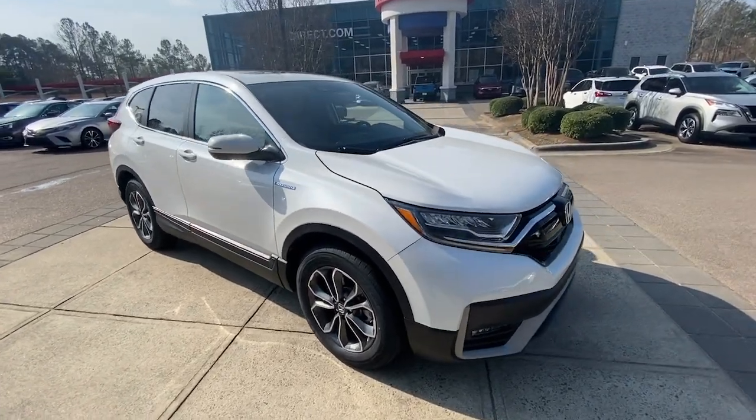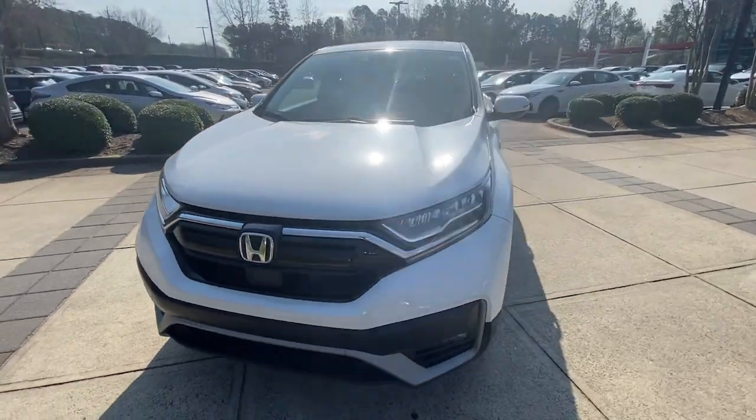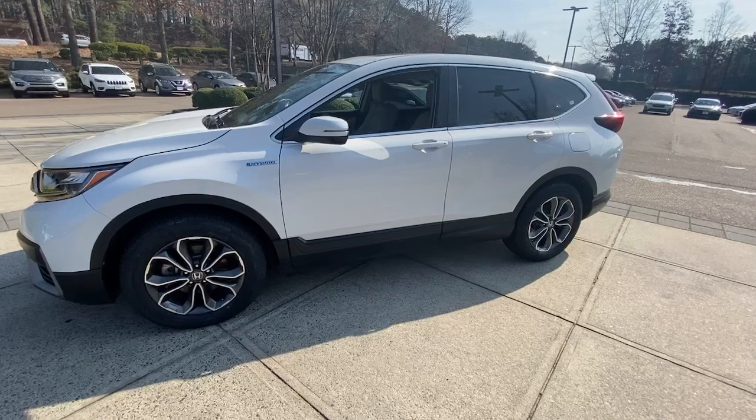This could be the car for you. The 2022 Honda CR-V. With less than 25,000 miles on the odometer, this vehicle provides excellent value.